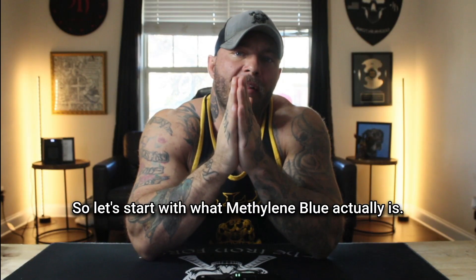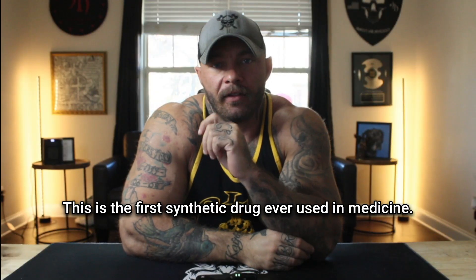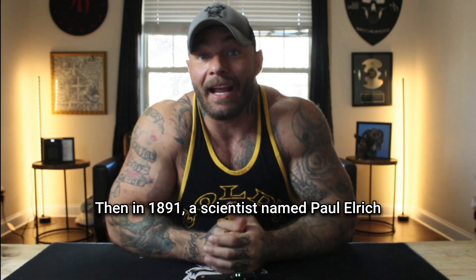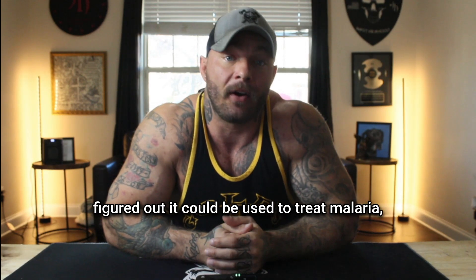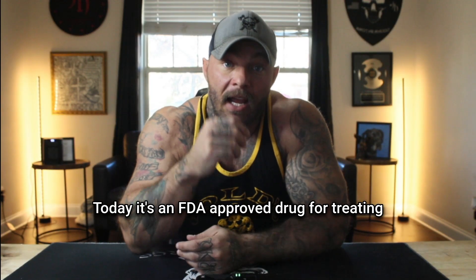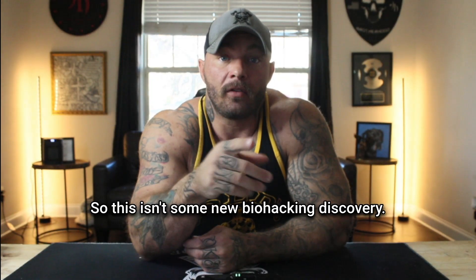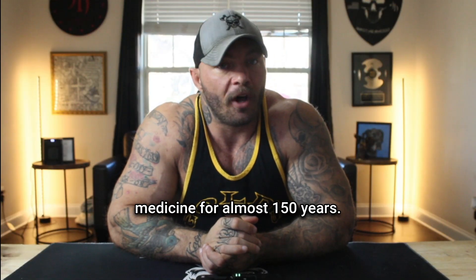Let's start with what methylene blue actually is. This is the first synthetic drug ever used in medicine. It was created back in 1876 by a German chemist who originally made it as a textile dye. Then in 1891, a scientist named Paul Ehrlich figured out it could be used to treat malaria, and it became one of the first drugs ever given to humans for medical purposes. Today, it's an FDA-approved drug for treating a blood oxygen disorder, and it's on the World Health Organization's list of essential medicines. So this isn't some new biohacking discovery — it's actually been used in medicine for almost 150 years.